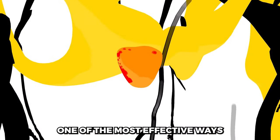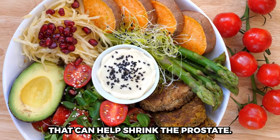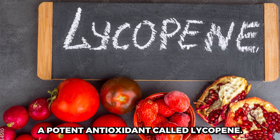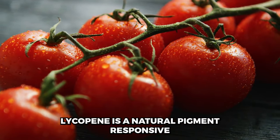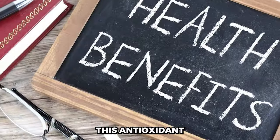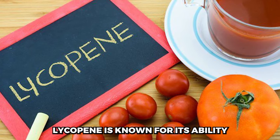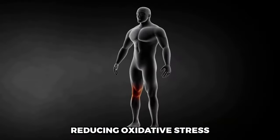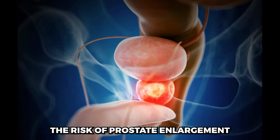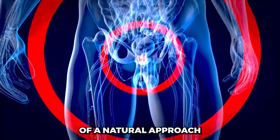Diet and Nutrition. One of the most effective ways to support prostate health naturally is through your diet. Lycopene-rich foods contain a potent antioxidant called lycopene, a natural pigment responsible for the red or pink color in certain fruits and vegetables such as tomatoes, watermelon, and red bell peppers. This antioxidant has gained attention for its potential health benefits, especially in supporting prostate health, by neutralizing harmful free radicals, reducing oxidative stress and inflammation. Research suggests that a diet rich in lycopene may help lower the risk of prostate enlargement and related urinary symptoms.